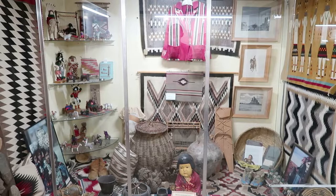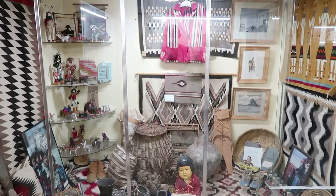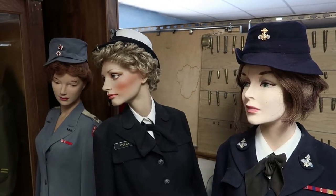This is a display of local Native American crafts and artwork. Most of this was done by the Navajo. Mannequins are a staple of small local museums, although the ones here aren't as creepy as those at others.